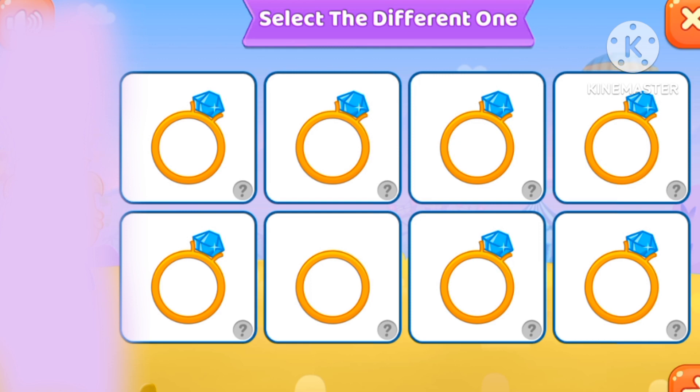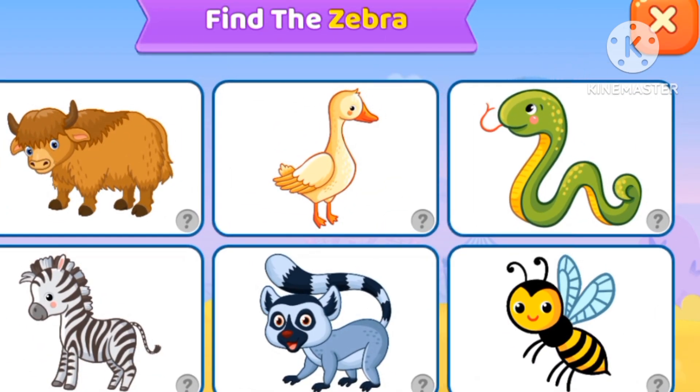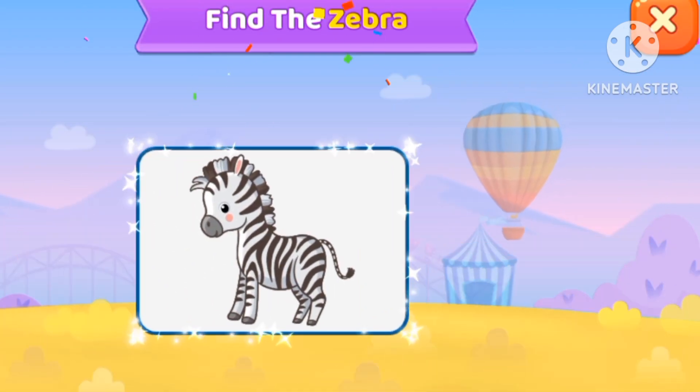Let's take the distant one. Let's find the zebra. There it is.